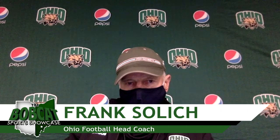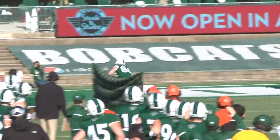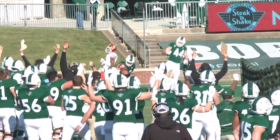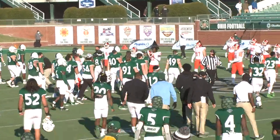I thought it was a complete ballgame by really the offense, defense, and special teams units — big plays by all three of those units, and obviously that's what it takes in order to continue to have success in this conference.